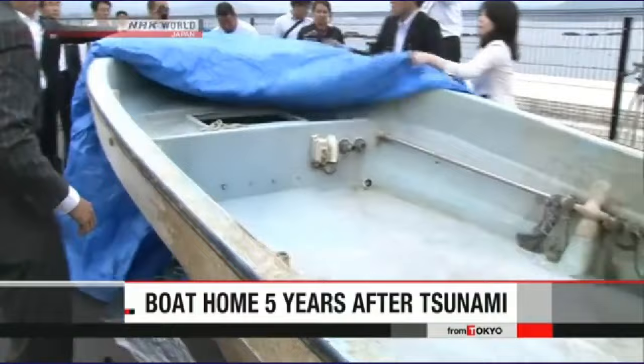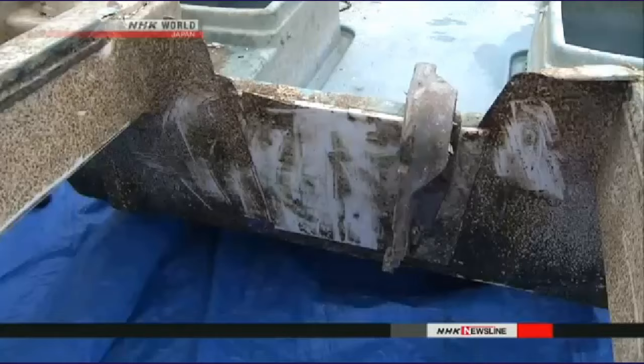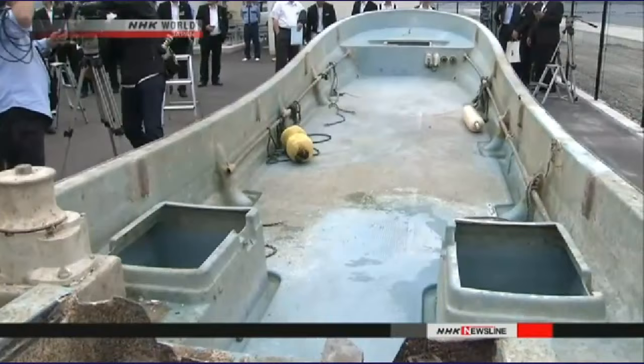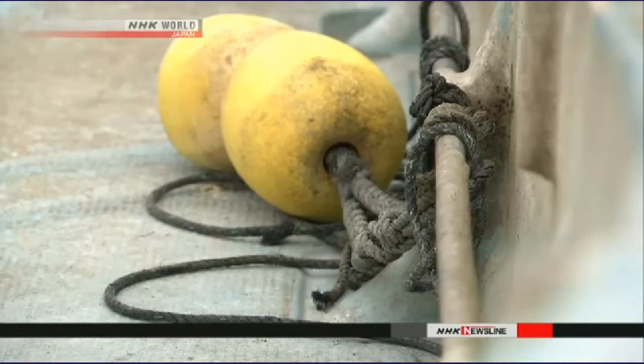A Japanese boat has returned home more than five years after it went missing following the devastating earthquake and tsunami in northeast Japan. The boat Kaisho made its homecoming in Kesennema City. A fishery laboratory in the city owns the boat. The lab suffered severe damage and lost the boat in the disaster on March 11, 2011. Fishermen discovered the boat last month, drifting in waters about 2,200 kilometers to the south.